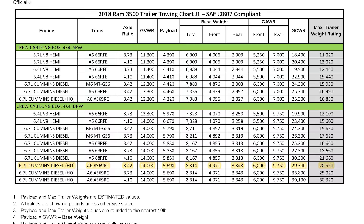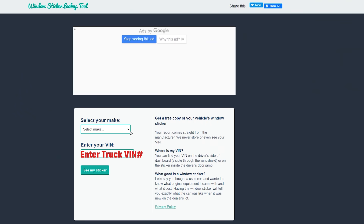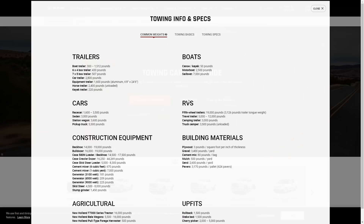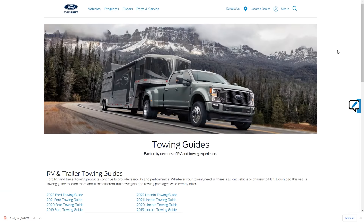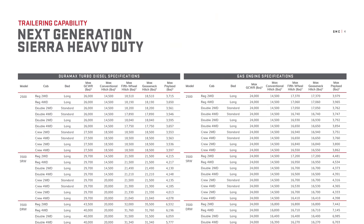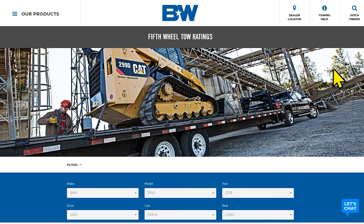Unfortunately, RAM does not put the gross combined vehicle weight rating or the max tow capacity on the VIN sticker. RAM publishes a PDF document that has all the rating information you will need, including gross combined weight rating and max trailer weight. You will need to know your engine, transmission, and rear end axle ratio for your particular truck. If you don't know this, you can use the window sticker lookup tool, which should have the engine, transmission, and axle ratio information. I'll leave links to the RAM website and the sticker lookup tool, as well as GM and Ford websites with similar documents, in the video description.